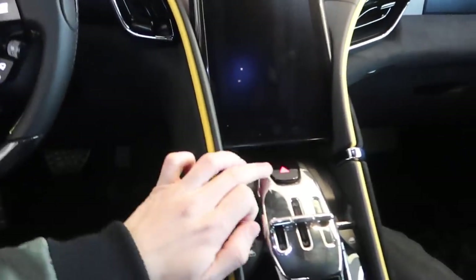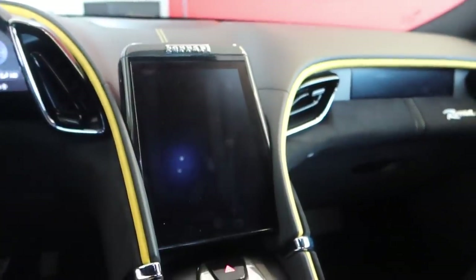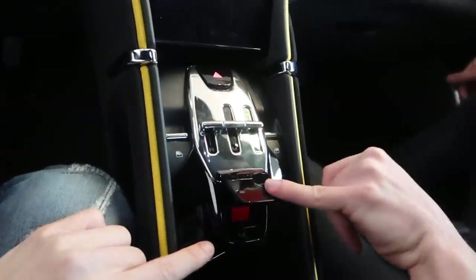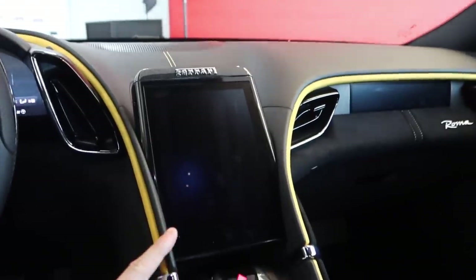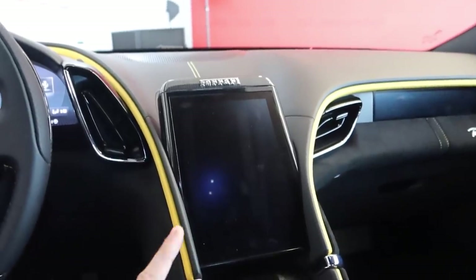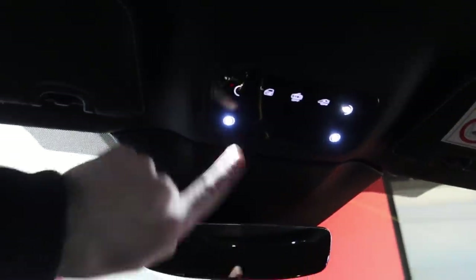Everything's touch. You've got your hazards, and then a touch screen above where you can control anything from your radio. There's your SOS button — you definitely don't want to click that. The touch screen is really, really nice. You can have your navigation, Apple CarPlay, and all of the above right there.